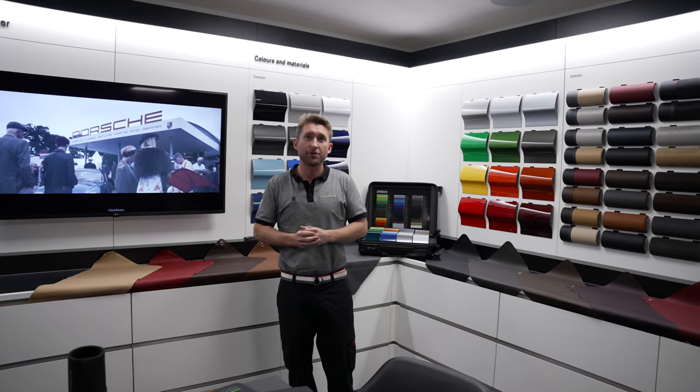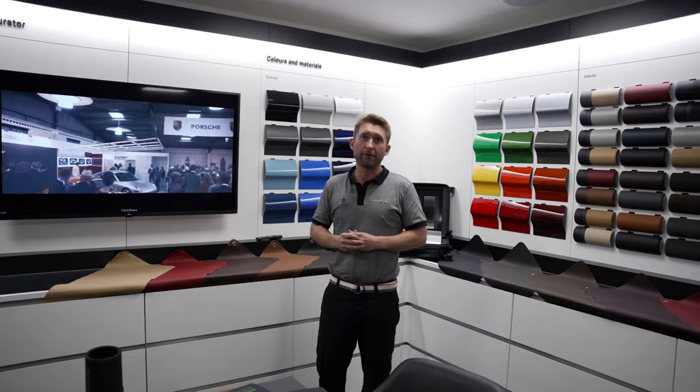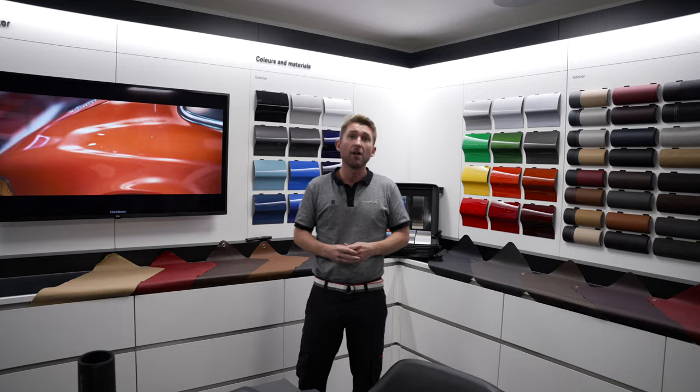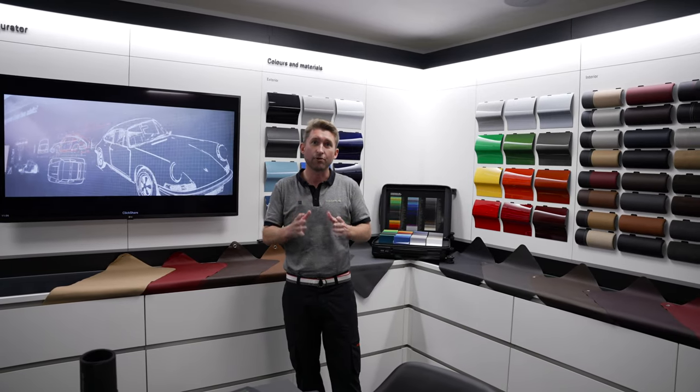Whichever model you choose to go for, we offer many, many different features, colours, and materials through Exclusive Manufacturer that can make your vehicle truly yours.